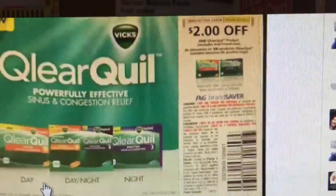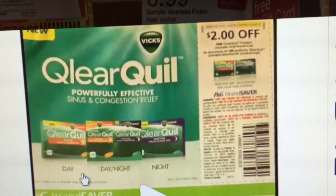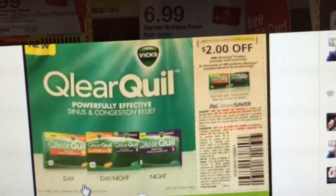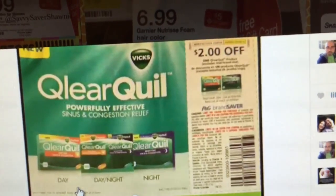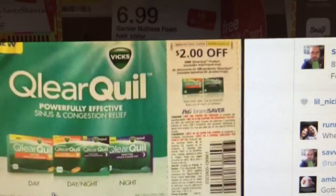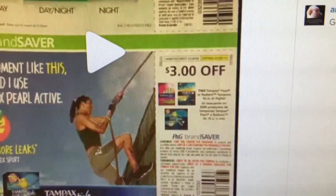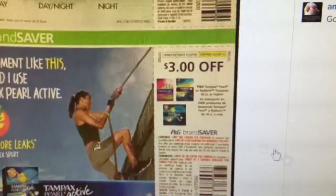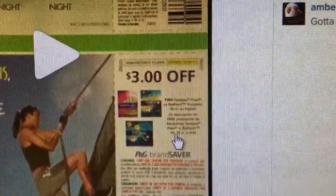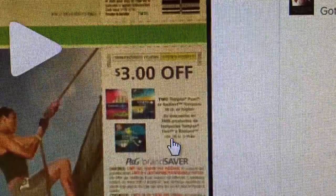And this is for the NyQuil, DayQuil — or whatever that is, I can't even say what it is. Clear Quil? Whatever. That's what it is — it's a $2 manufacturer coupon. I guess it's a new product; I don't know if it's already out or not. And then this is $3 off of any two of these Tampax products. And if you could read what that says, great. If you can't, I do apologize.